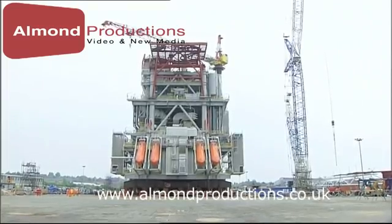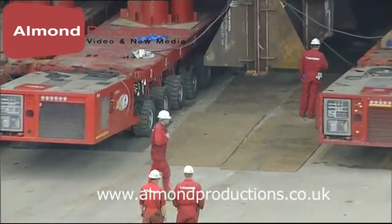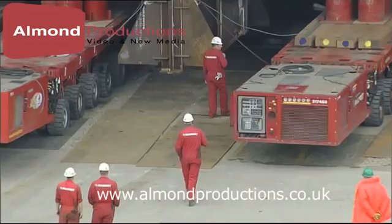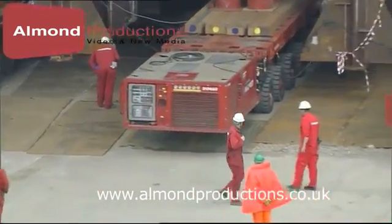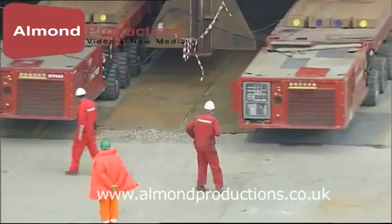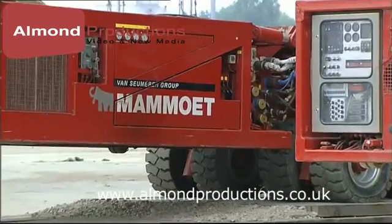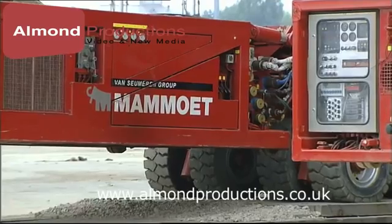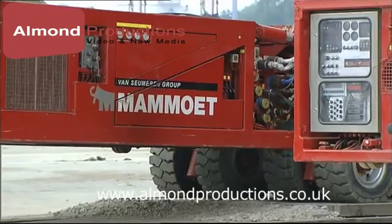With the world's largest fleet of SPMTs, Mammut is able to serve its clients anywhere and at any time. The SPMTs come in modules of four or six axles and join together to form trailers of the required size and capacity. Integrated computer control calculates each intended move to the right setting of any axle line.